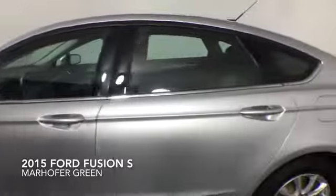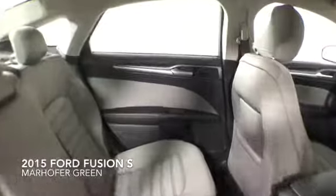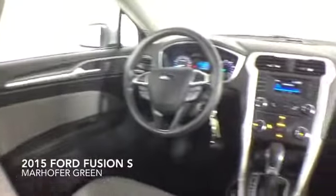Additional features include a backup camera, cruise control, alloy wheels, remote keyless entry, and a four-speaker audio system.